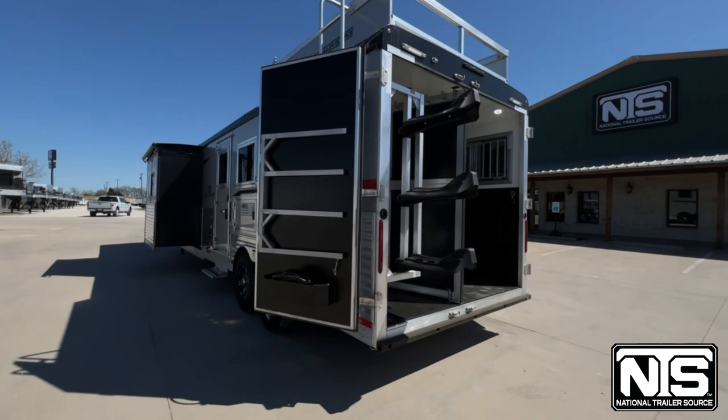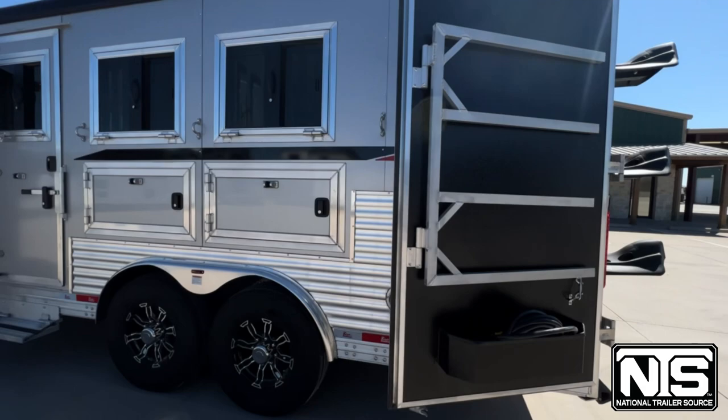So to finish out our tack room, we've got a brush box over here and some blanket bars. You've got your mangers, drop down windows, and escape door.